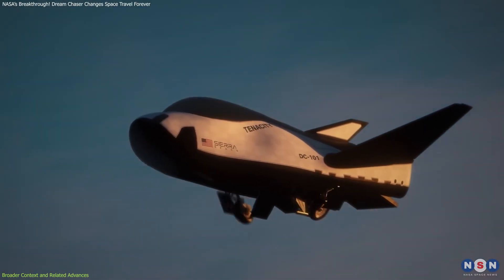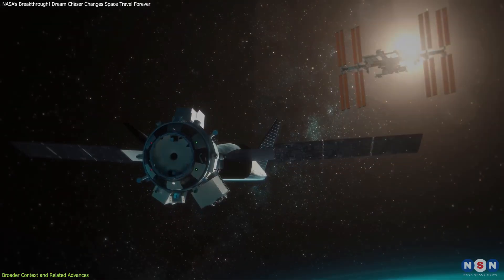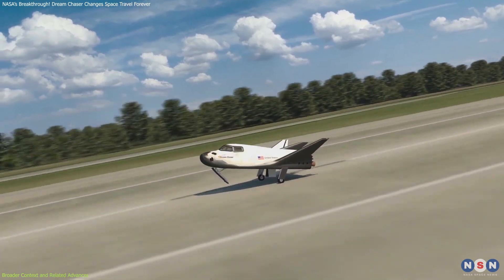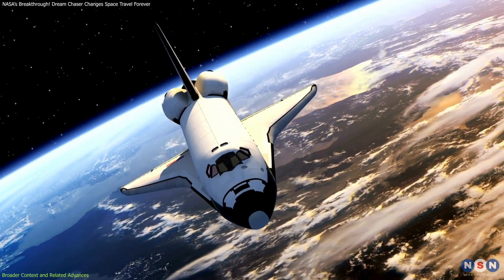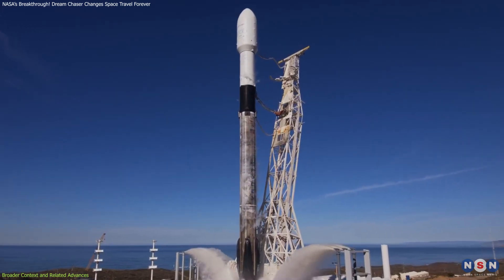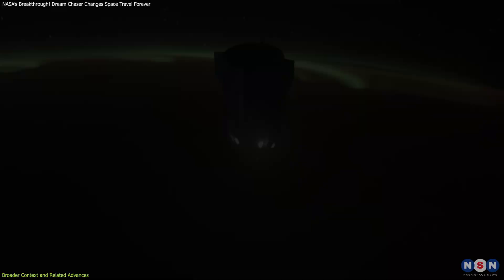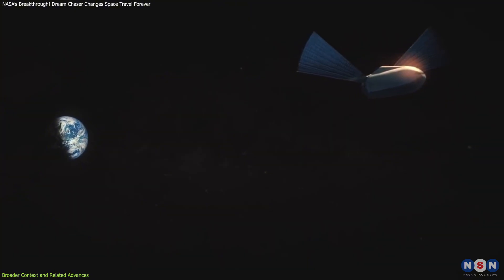Dream Chaser is part of a new wave of reusable spacecraft that promise to revolutionize space travel. Reusability reduces costs, increases efficiency, and makes space missions more accessible. Other examples include SpaceX's Falcon 9 rockets and Starship vehicles. Together, these innovations are driving a paradigm shift in how we think about space transportation.